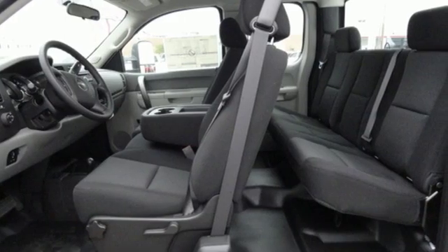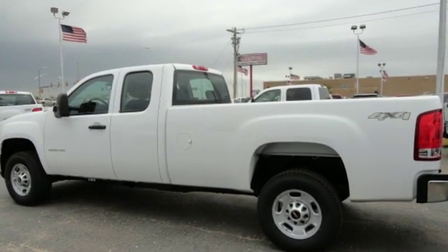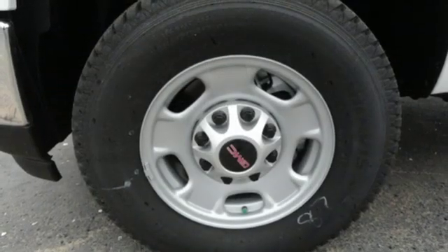It's well equipped with features you need: auxiliary audio input, power heated mirrors, manual tilting steering column, and power windows.